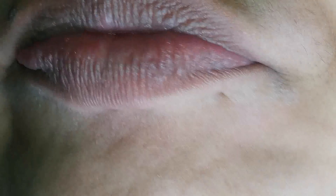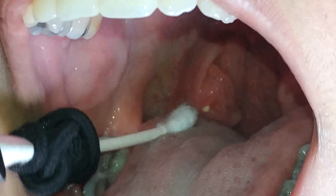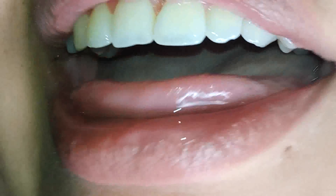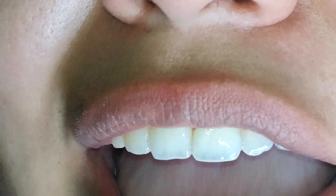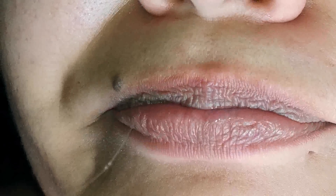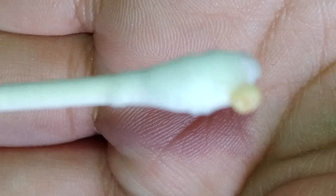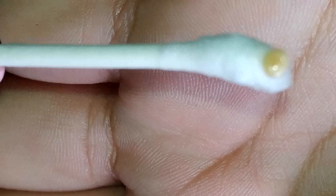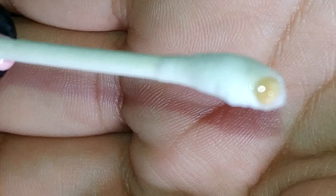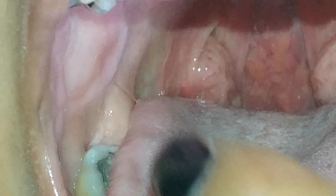I can't even see. I'm so gaggy. I can't do it. I got it! I just took out a tonsil stone from my mouth that was affecting me. That's why I was in a lot of pain. Woo! Woo! Woo!